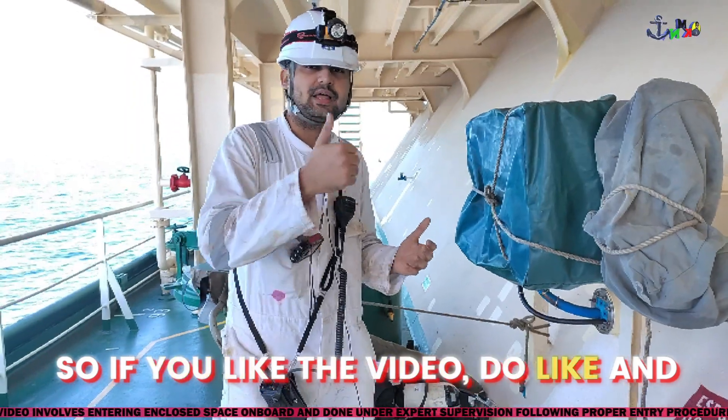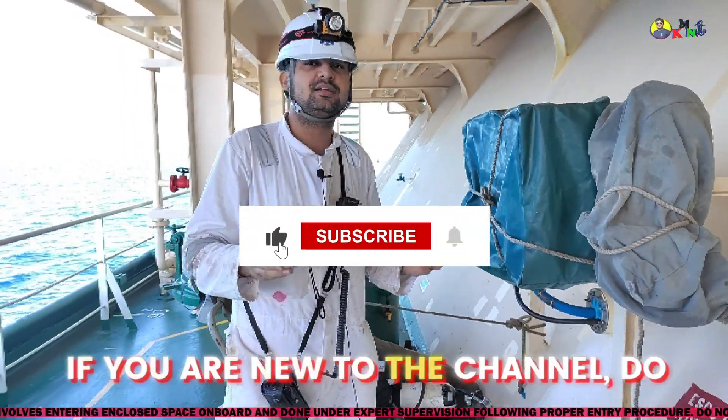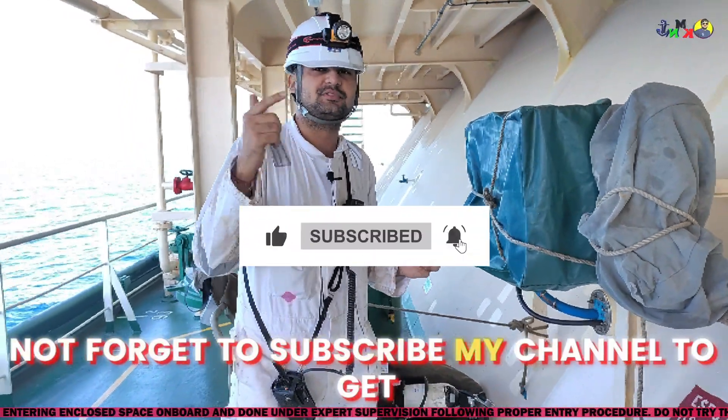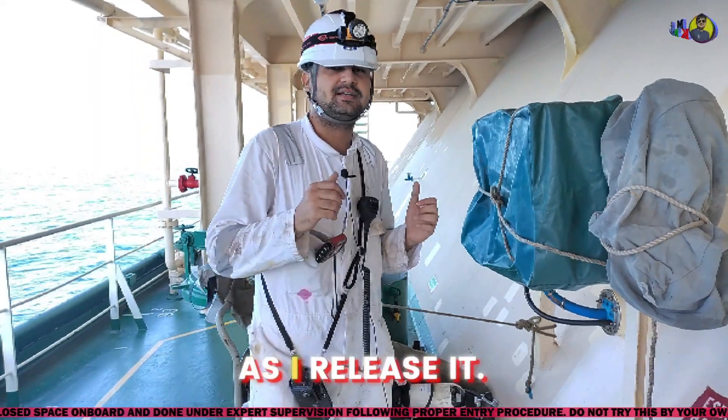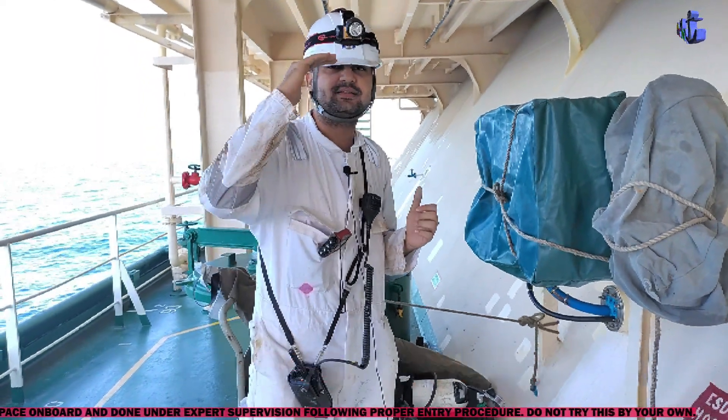If you like the video, do like and share. If you are new to the channel, do not forget to subscribe to get notifications of the videos as soon as I release them. This is Kilomike Niner signing off.